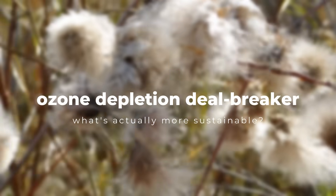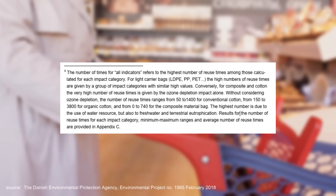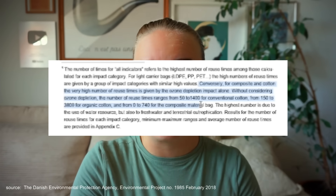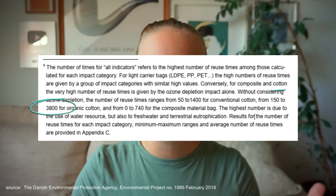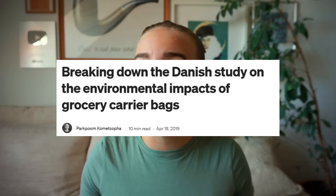There's another thing that feels quite unfinished, and it has to do with the climate impact versus the overall impact. When I read through this more thoroughly, I stumbled upon a footnote that I think is quite important — it explains the massively large number of 20,000 reuses for organic cotton. If we ignore the ozone depletion factor and only look at all the other measures, for conventional cotton it drops to 50 to 1,400 reuses, and for organic cotton it drops to 150 to 3,800 reuses — which is much more palatable. But that raises a question: why does ozone depletion matter so much here?